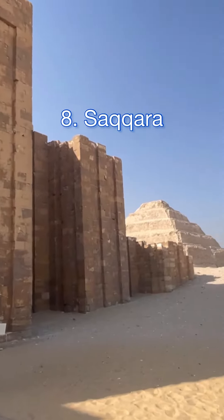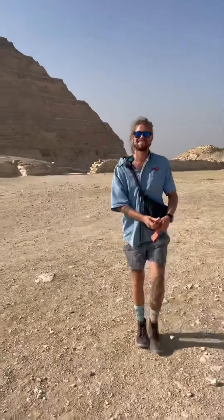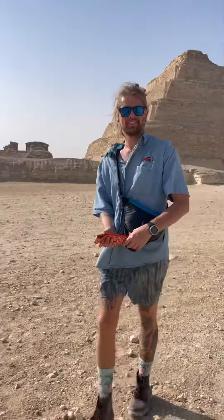Saqqara is a must-visit because they say this is the oldest pyramid. You can explore the necropolis surrounding it and the Step Pyramid itself.